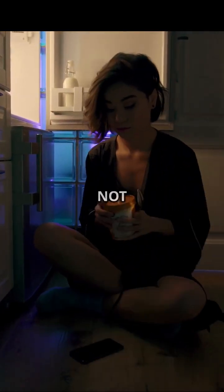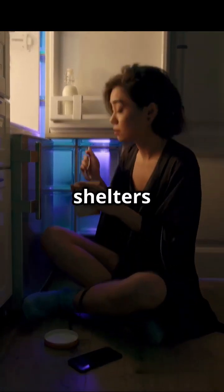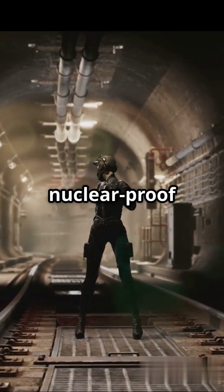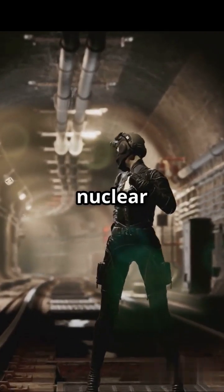Verdict: fridges are not nuclear bunkers. But some underground bolts and reinforced shelters can protect you. Fun fact — the U.S. actually built nuclear-proof bunkers deep underground.